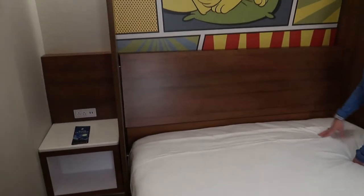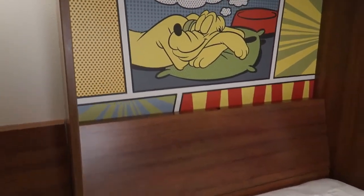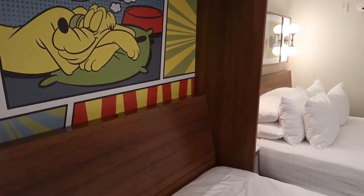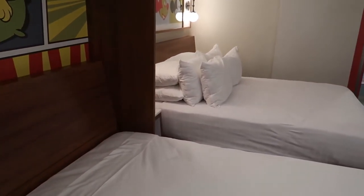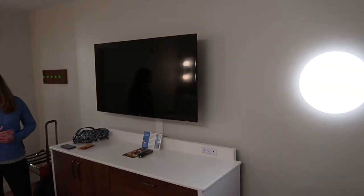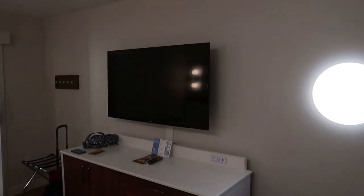That's our room tour here. If you're looking to stay at Pop Century, these rooms are clean and efficient. I think the remodel was done really well, and we like staying here for the proximity to the Skyliner and the affordability of the room. Thanks for watching — we'll see you soon. Subscribe down below.